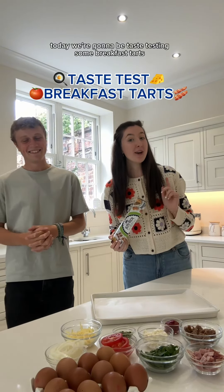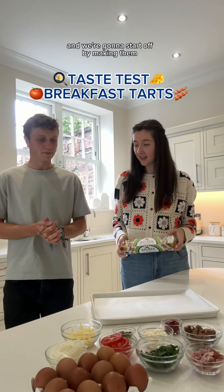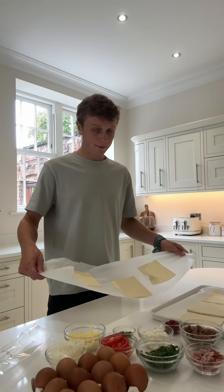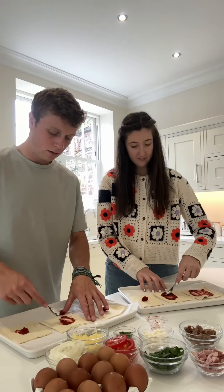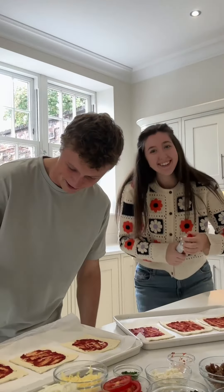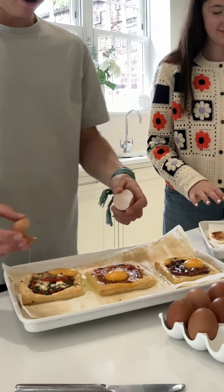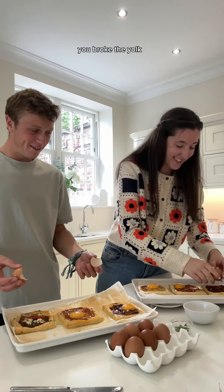Today we're going to be tasting some breakfast hearts and we're going to start off by making them. Now we wait! You broke the yolk. Oh dear.